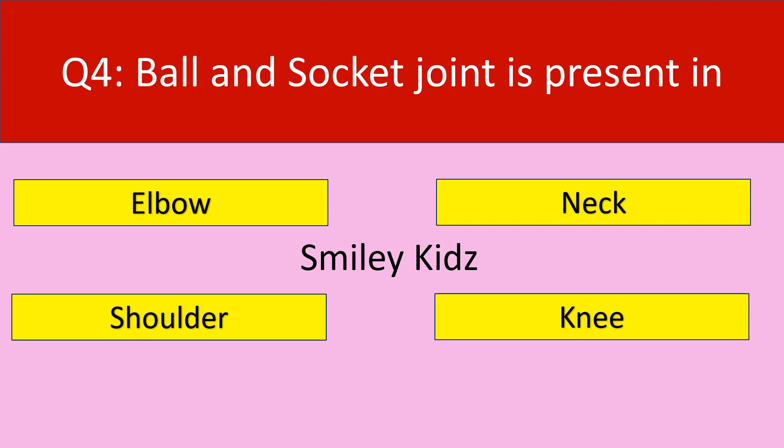Question number 4. Ball and socket joint is present in. Your options are elbow, neck, shoulder, knee. Your time starts now.